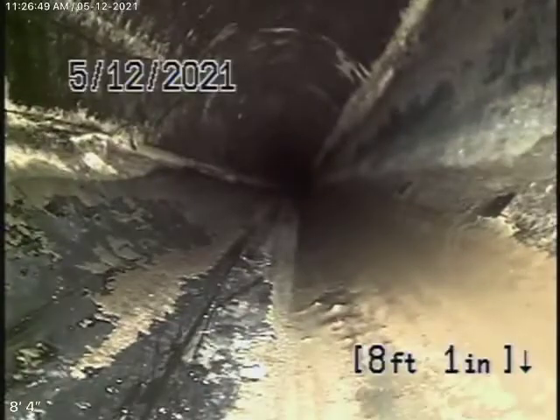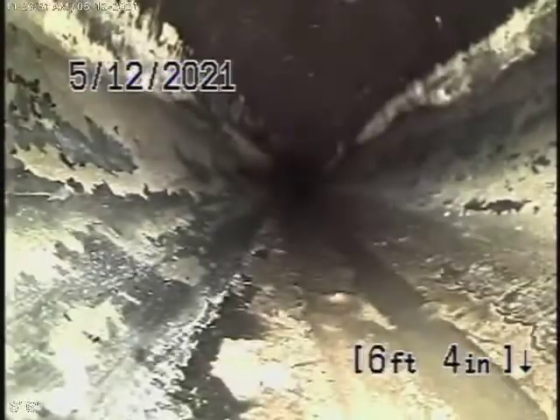All looks good. So the line is fully functioning — it definitely has some cracks and some roots. You could maintain it, or if you prefer, the best thing is just to replace it. It's a pretty straightforward job.